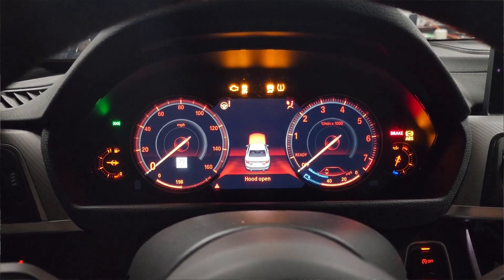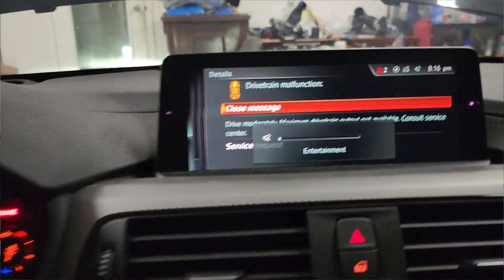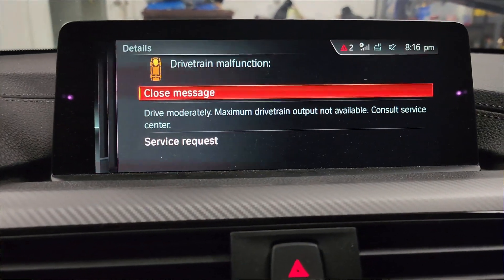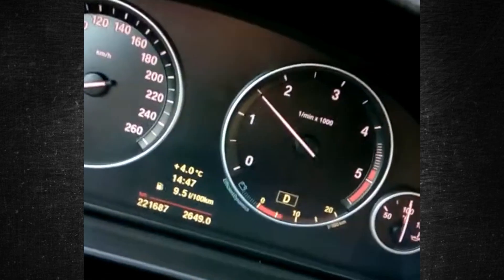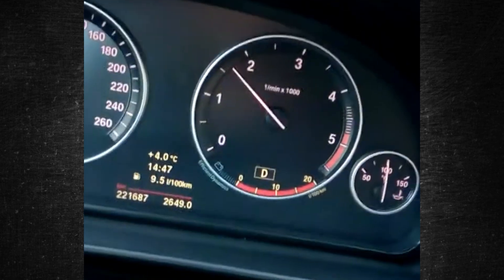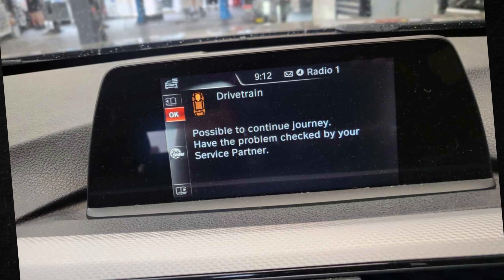A problem with an engine or transmission component is present when the drivetrain malfunction message appears. It may be an issue with the ignition or fuel system of the car, but it can also occasionally be a transmission-related problem. Strange symptoms can appear, including the fail-safe driving mode, depending on the issue. The message informs you of the fault after the engine's computer determines it.